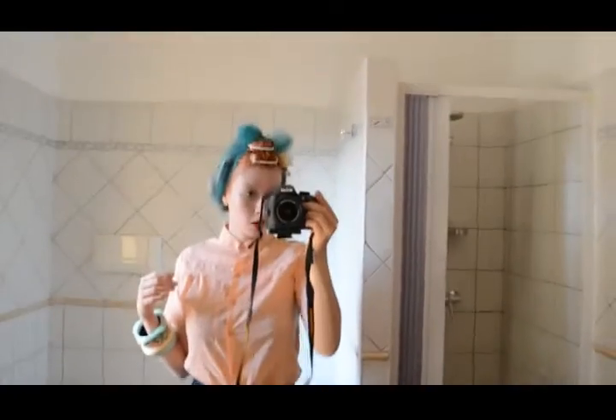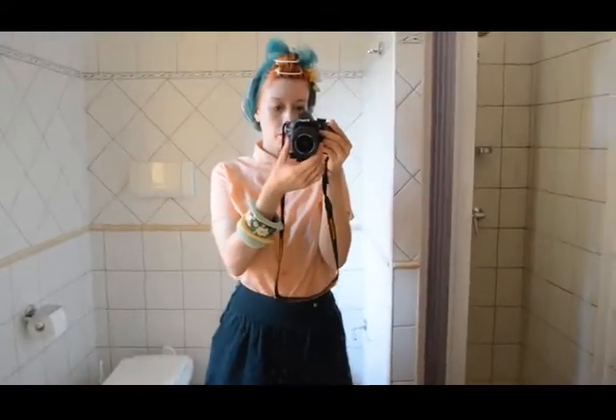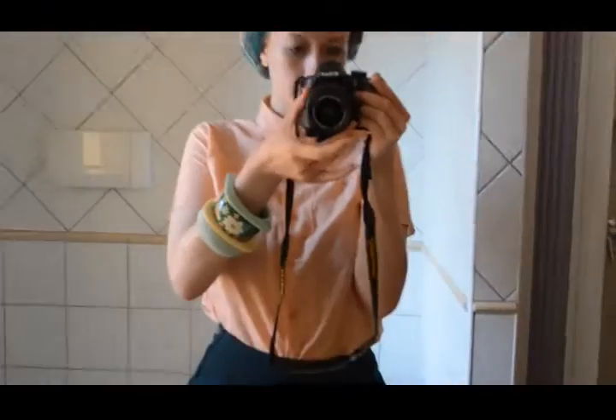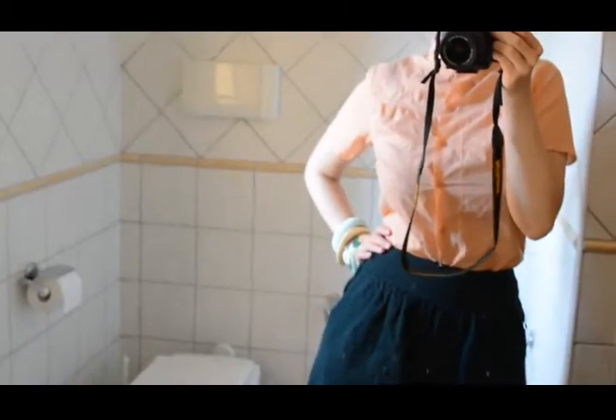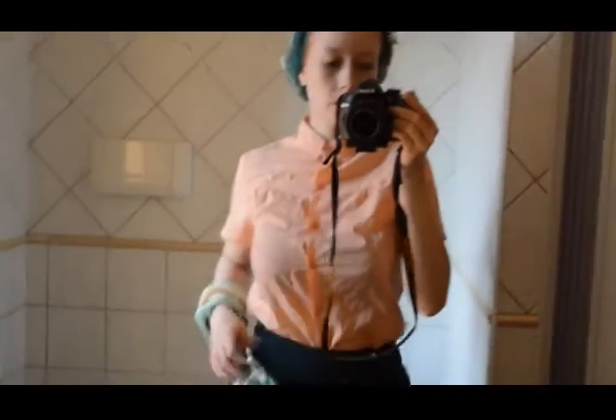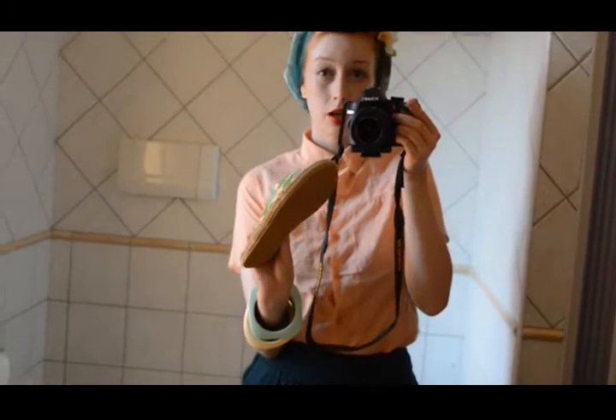Hope you enjoy it. So today is Monday and I'm wearing a chiffon scarf on my head with some little flowers. Then kind of a peach blouse, some green and yellow bangles, and then some dark green pants. And all of this outfit was inspired by these cute little cactus slippers that are new.